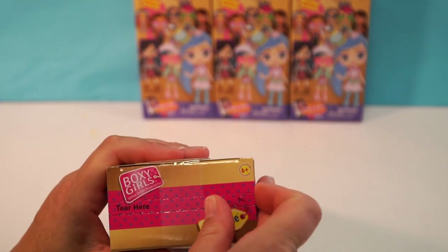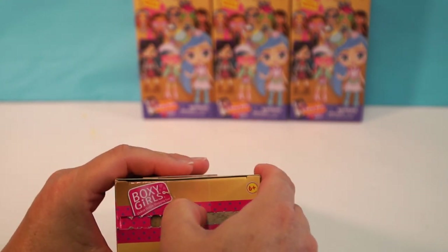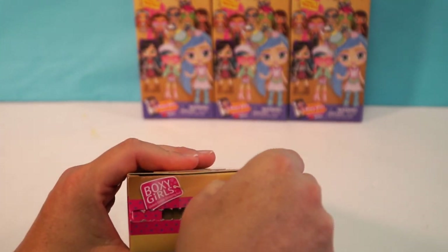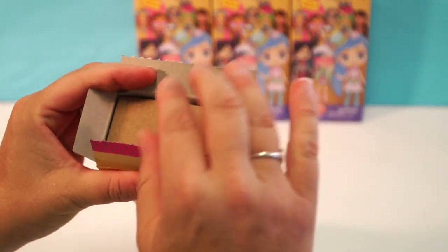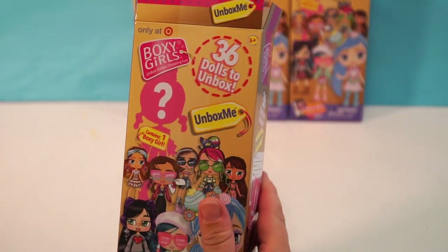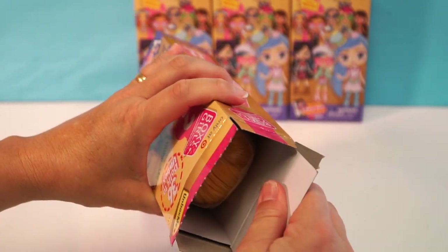I've got to open this up because I am so excited. So your tear strip is here. It says 'unbox me.' I like the shape of these boxes. These are like half the size of the other ones, huh? That also makes it hard to get them, but we can figure it out. So let's pull.